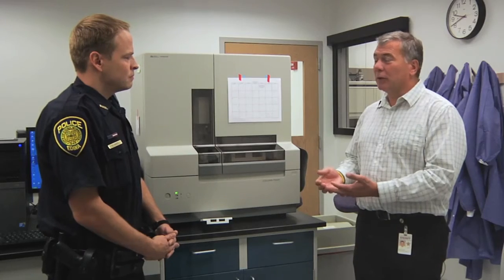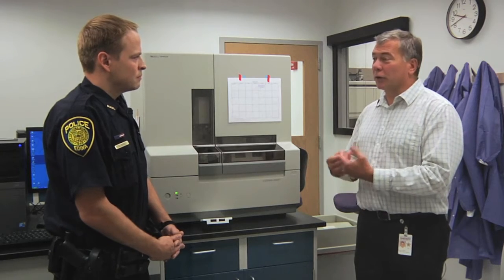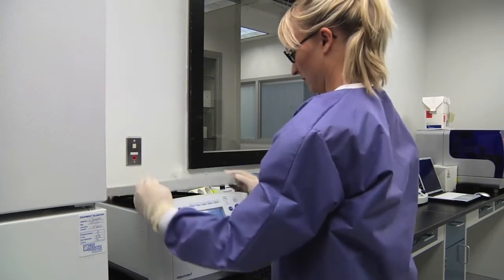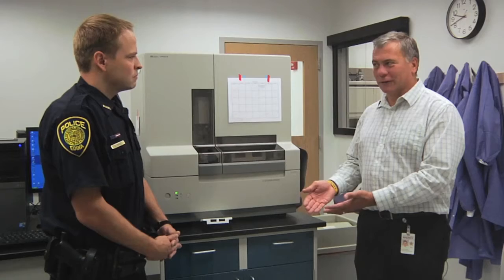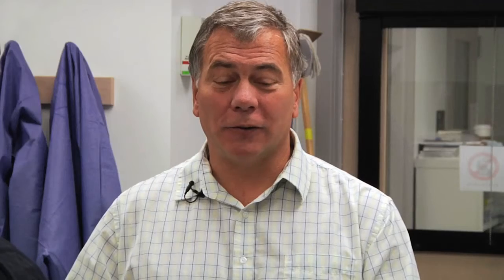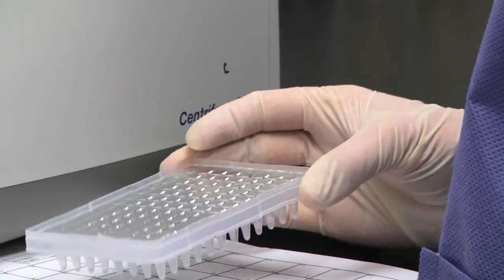Using blood as an example, we first determine if there's blood present, then determine whether or not it's human blood, because oftentimes there can be animal blood on there as well. Once we've made that determination, we start the DNA process, because now we've determined what the biological fluid is and we want to try to individualize that biological stain — we want to know who that came from. We begin the process to extract and purify the DNA contained in that blood stain.